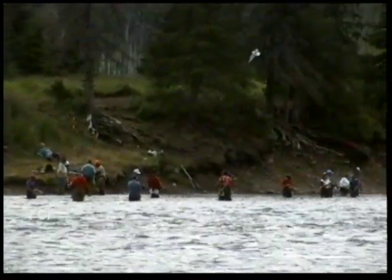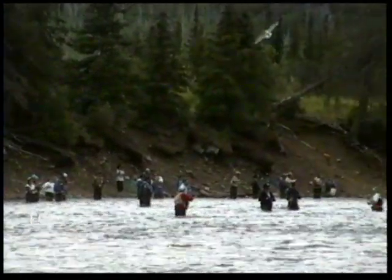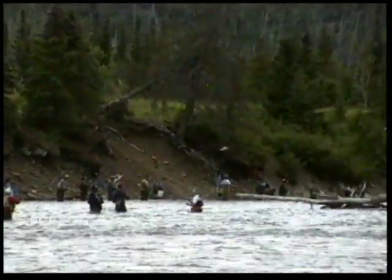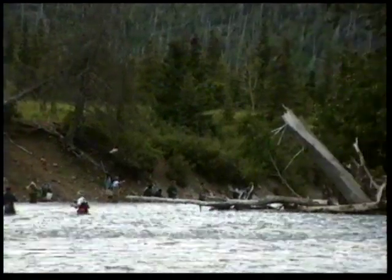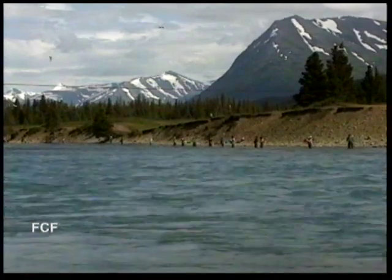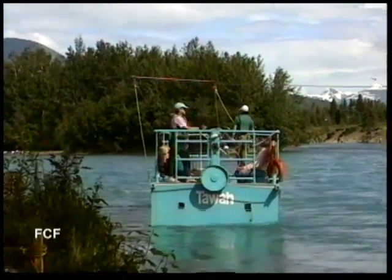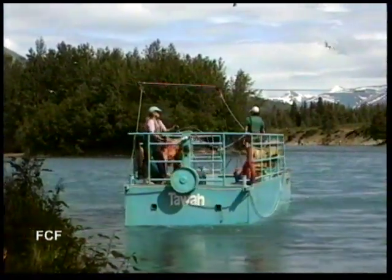The most popular fishing spot is the confluence of two rivers. It's the busiest combat fishing spot in Alaska. The waters are fairly shallow and clear. The better fishing is on the far bank, so there is a stream-driven passenger ferry that takes fishermen across and back.